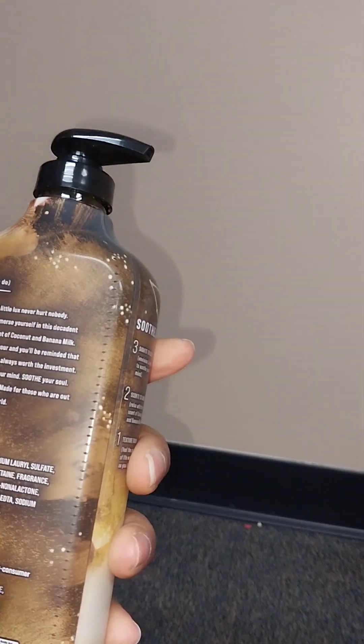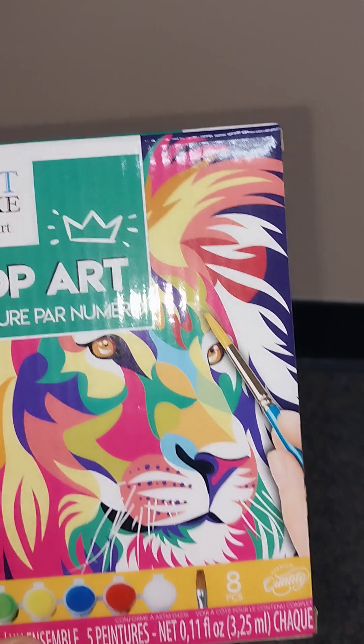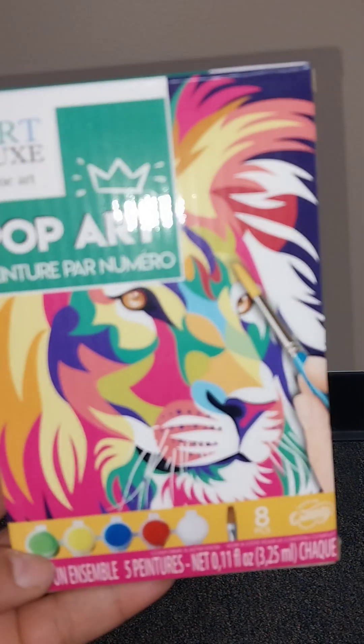Most of what I showed in the video will probably be going into some type of basket because I do all-occasion baskets. That's the end of my haul — I will do another one soon because I did add more stuff to my shelf. Oh, and Dollar Tree also had this pop art paint-by-number kit — it comes with the paint and everything — this would make a nice little gift. The only one they had was a tiger or lion design. Anyway, that's my video — like, share, and subscribe, and I'll see y'all in the next video!